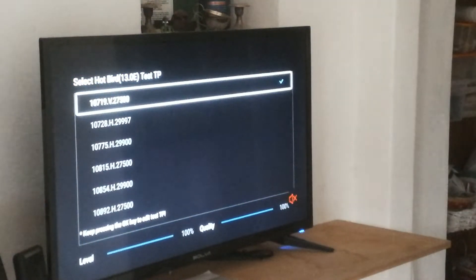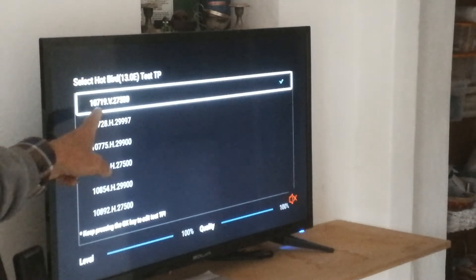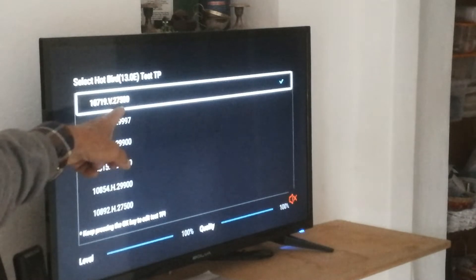I found these settings: the transponder frequency 10,719, vertical, 27,500.